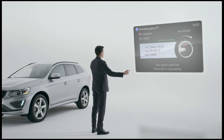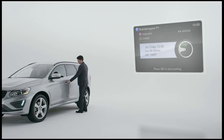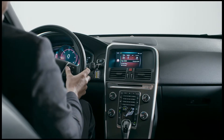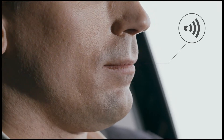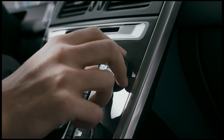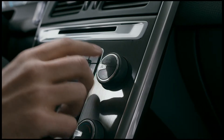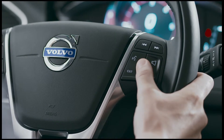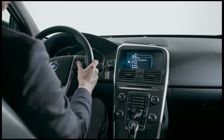We want to make it even easier for you to interact with your Volvo. With Sensus Connect you can use voice control, direct input via the center stack controls, or the built-in steering wheel buttons to get the best out of your Volvo.